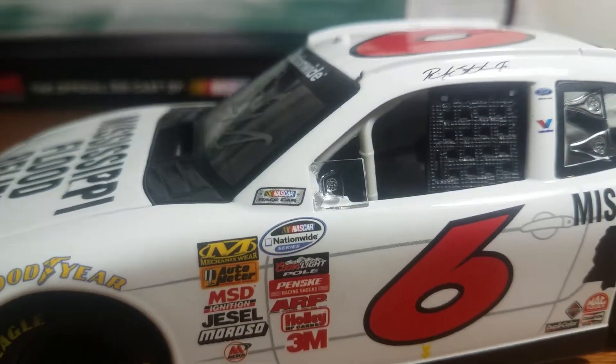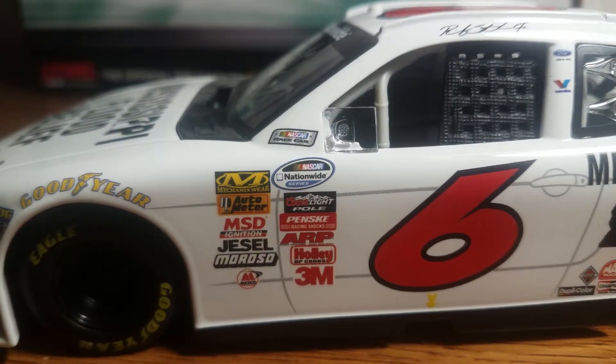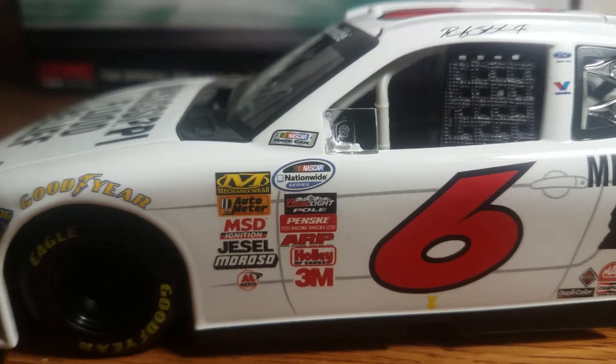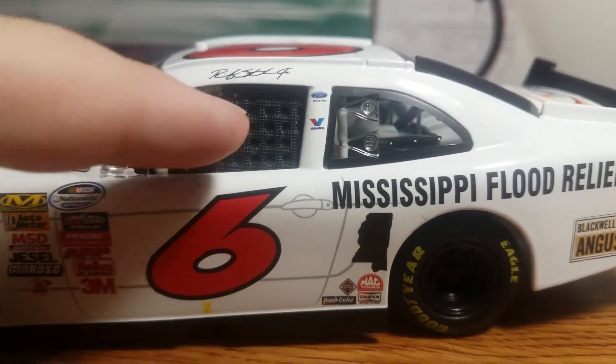Up on the A-post we have NASCAR Race Car. Contingencies include the NASCAR Nationwide Series, Kurzite Pole, Penske, ARP, Holley High Performance Cars, N3M, Moroso, Jessel, MSD, Ignition, Auto Meter, and Mechanicware. We do have the plastic window net.